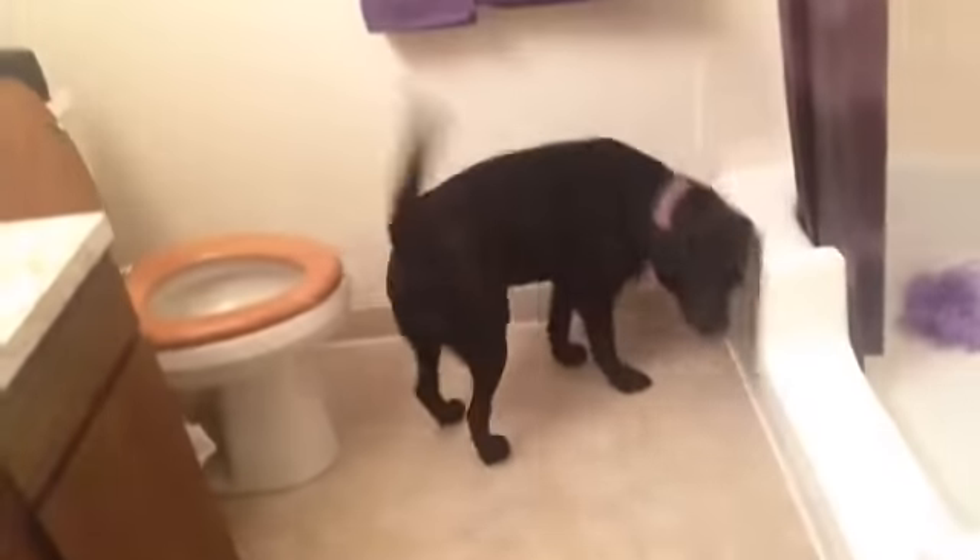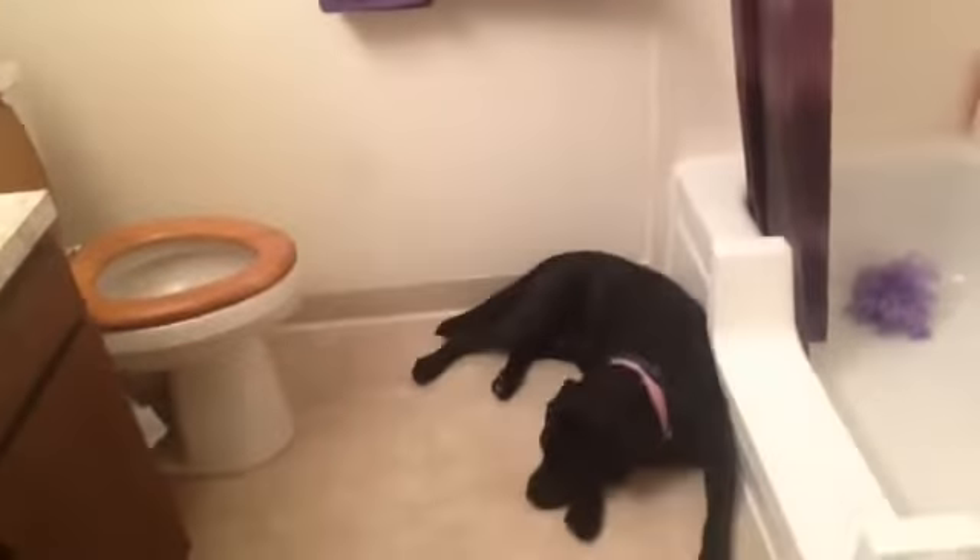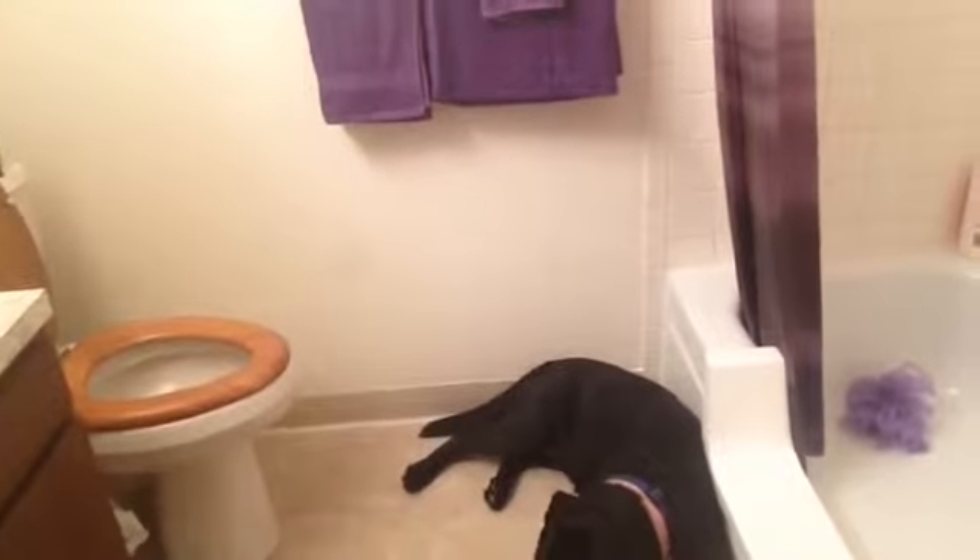And the bathroom. Stella really likes it in here. Come on. She loves it — she just lays on the floor. Come on, out. Let's go. There she goes.